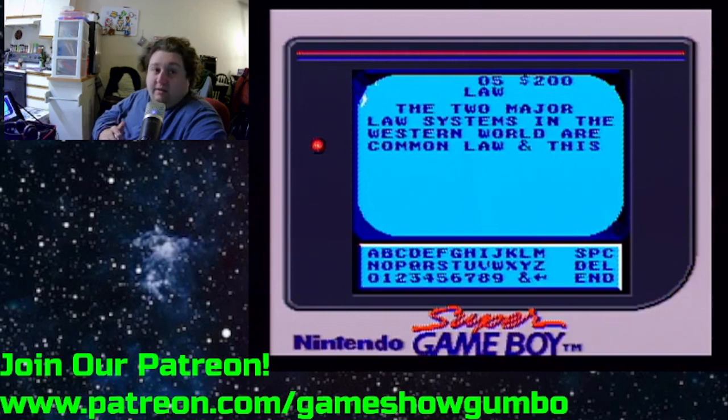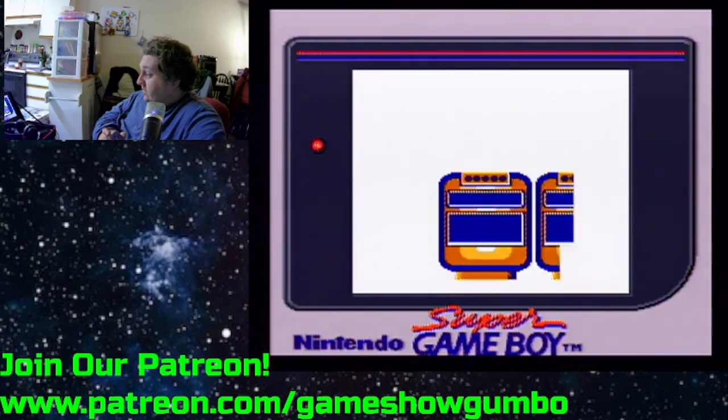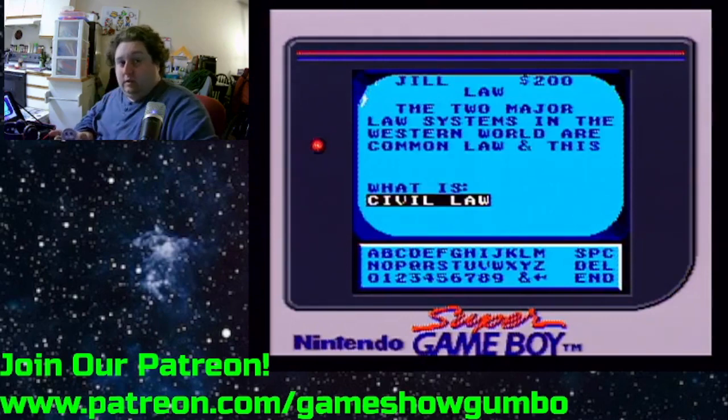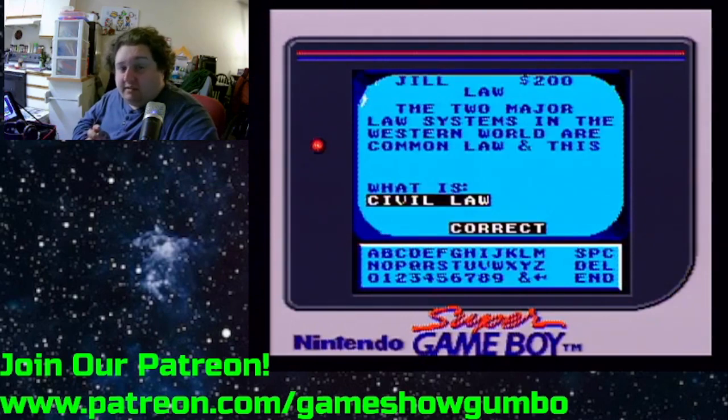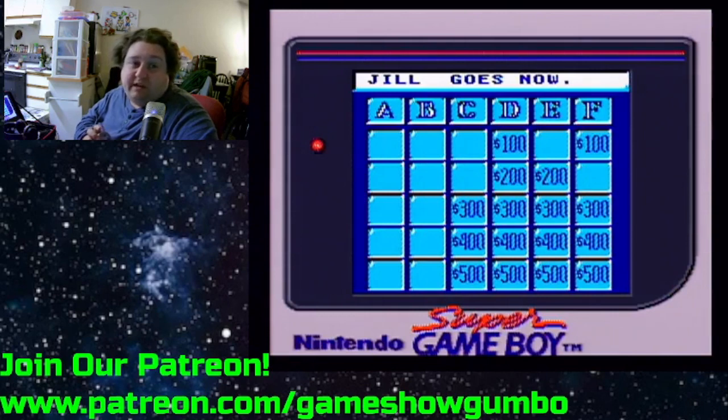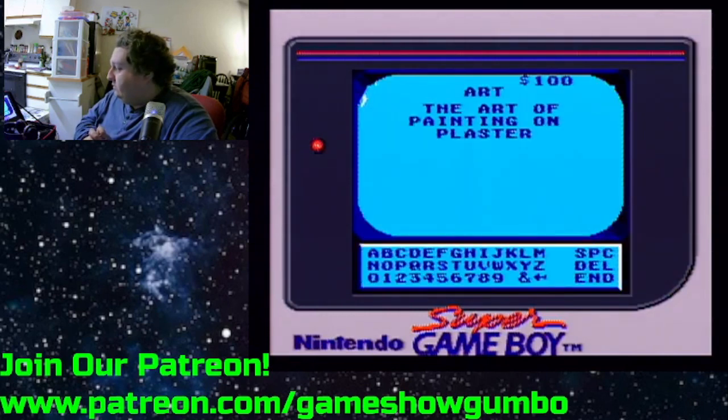Anyways, I think that's gonna do it for this. I appreciate the coloring of the board, but I kinda wish this game could have at least colored the contestants and the podiums. I do appreciate the small graphical upgrades, especially the host jacket, but it just seems like a little more effort could have been put into this.